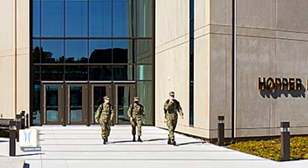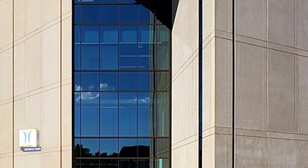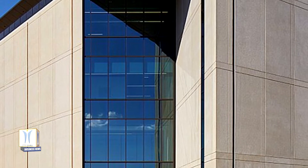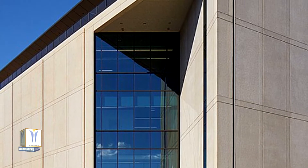The USNA campus is home to a diverse range of architectural styles, from Beaux-Arts to Modernism. The site of Hopper Hall, at the edge of Isherwood Terrace along the Severn River, is located among the modernist Nimitz Library and Rickover Hall. The new building's architecture is inspired by its neighbors, both in its massing and its materiality.